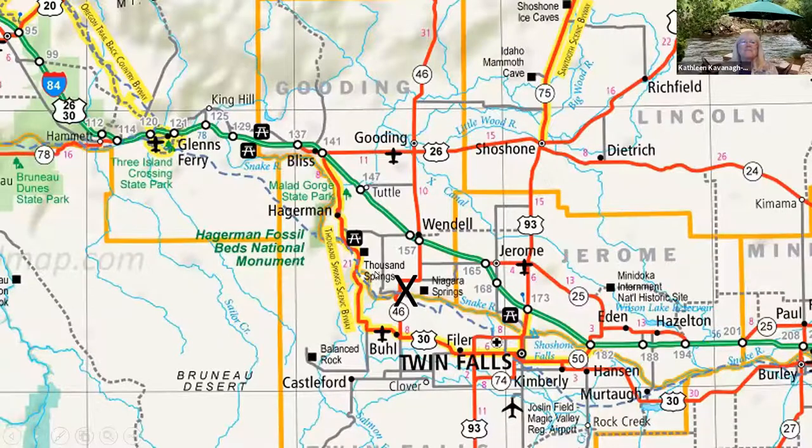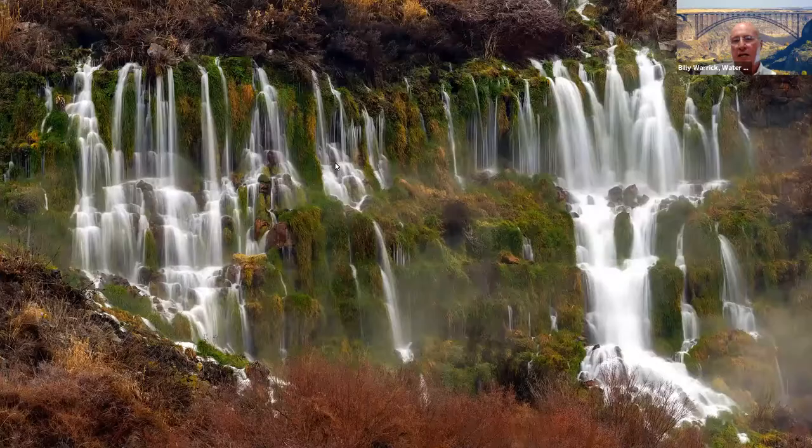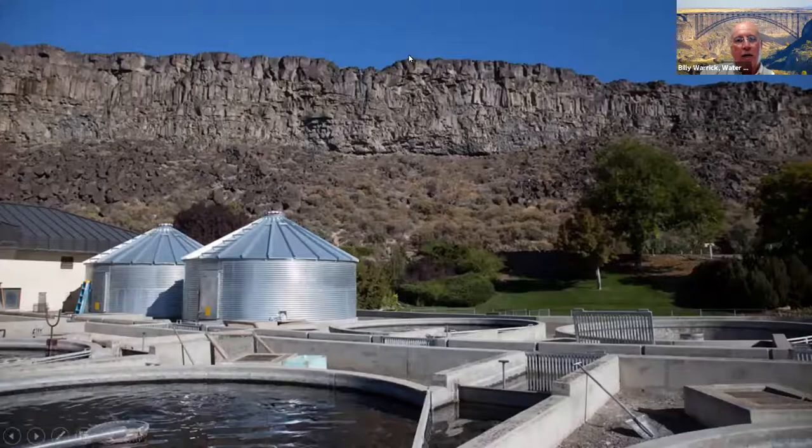I encourage you to go to both Niagara Springs and Thousand Springs. This is water running out of the side of the hill — thousands of gallons a minute — and it drops the air temperature a good 10 degrees. It's just pristine water; you can drink it, no problem. It's coming out of the aquifer and just flowing. All this water is going down to the Snake River.